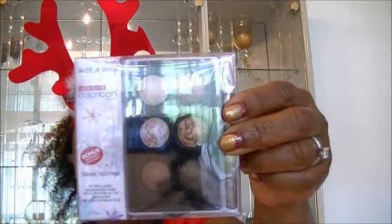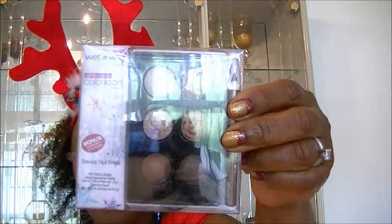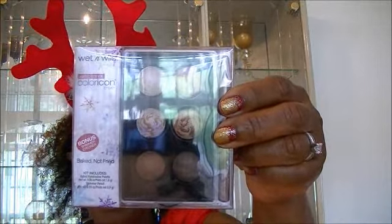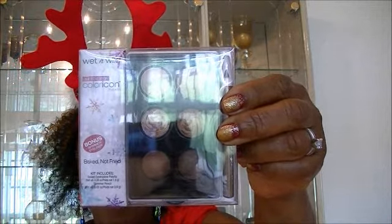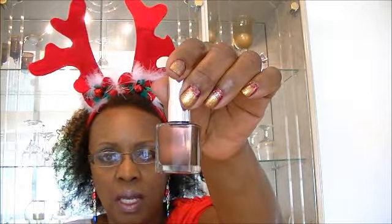I will also be giving you another palette from the Wet n Wild Color Icon Collection — this one is called 'Baked Not Fried.' It's a beautiful palette; the colors are really pigmented, they are just gorgeous, and I think you can use it any time of the year. With that you'll be getting the Pure Ice nail polish in 'Magic,' which is going to go well with this palette.